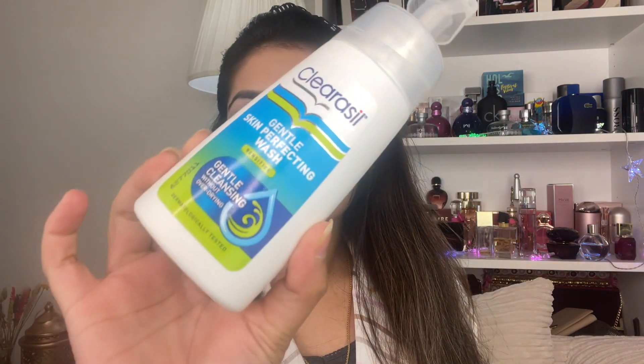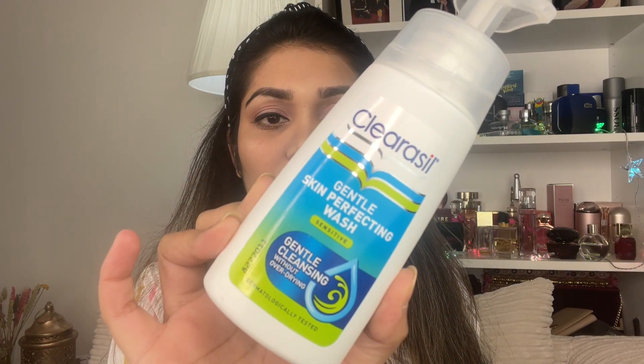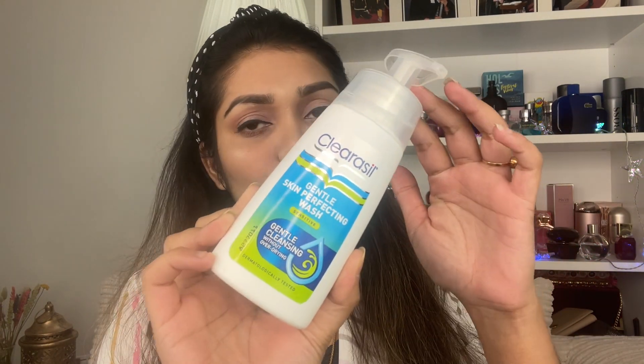Now I'm going to talk about another face wash option depending on your skin type. This is ClearCell Gentle Skin Perfecting Wash for sensitive skin. If you have sensitive skin, normal skin, oily skin, or dry skin - this is a good option. It also contains a small scrub element.